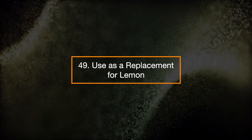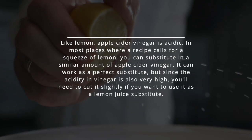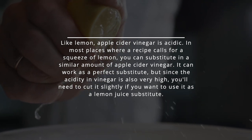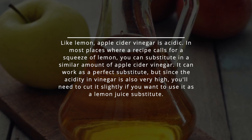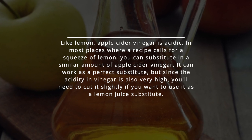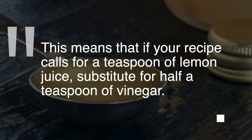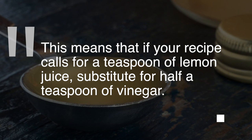49. Use as a replacement for lemon. Like lemon, apple cider vinegar is acidic. In most places where a recipe calls for a squeeze of lemon, you can substitute a similar amount of apple cider vinegar. It can work as a perfect substitute, but since the acidity in vinegar is also very high, you'll need to cut it slightly. This means that if your recipe calls for a teaspoon of lemon juice, substitute half a teaspoon of vinegar.